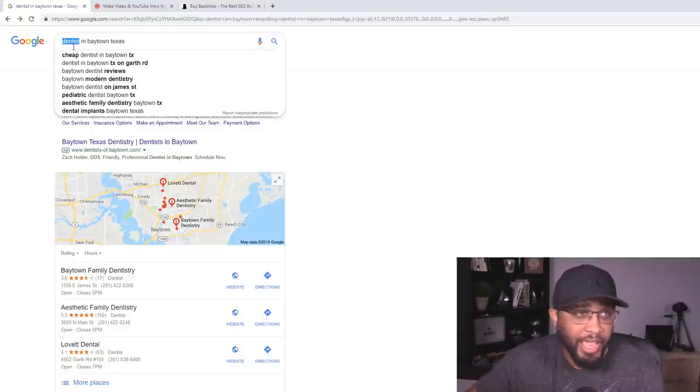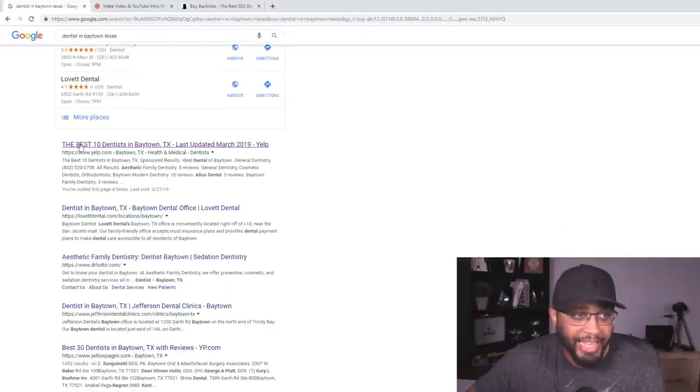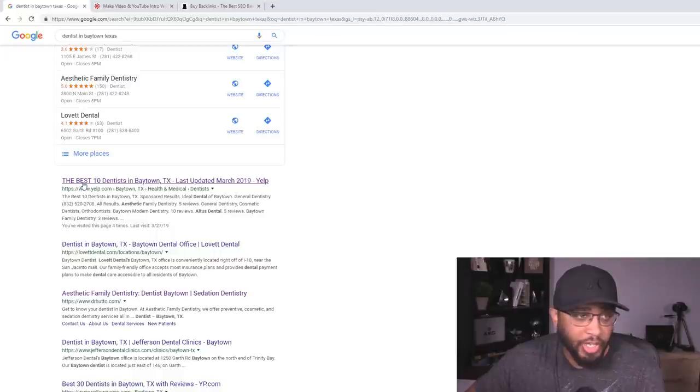So right here I've got dentists in Baytown, Texas. When you're searching, make sure you put the industry and then the city and state. If you're doing somewhere near you, just put the industry name and then 'near me' — it's that simple. Then click search and scroll down. I like to start right here where it says 'The Best 10 Dentists in Baytown Texas' on Yelp.com. I'm going to click that.